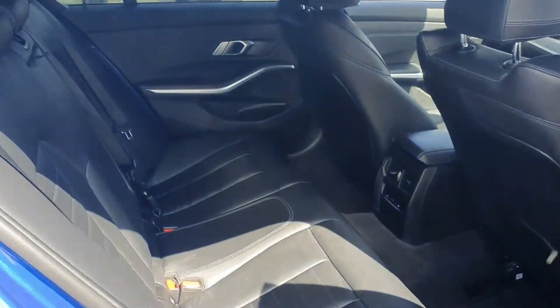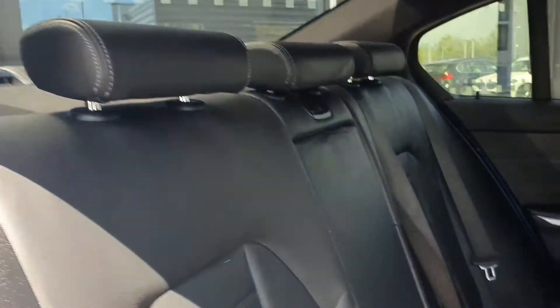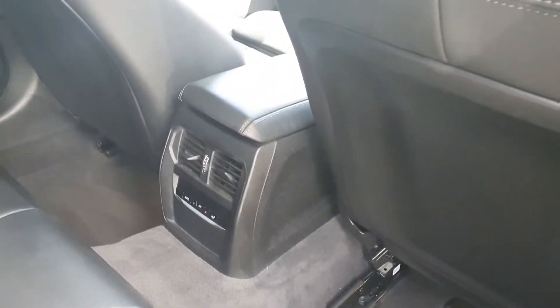Spacious boot with either side storage. The interior is finished in black Dakota leather. It also has fixings for the isofix car seats and climate control in the back.